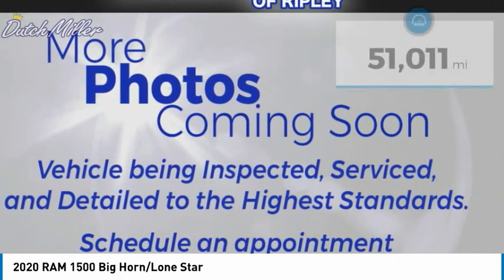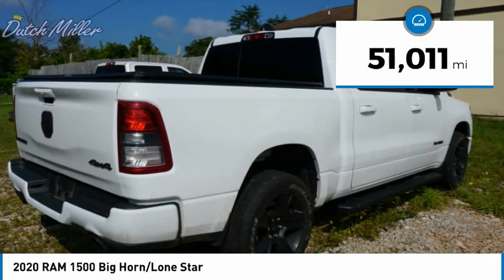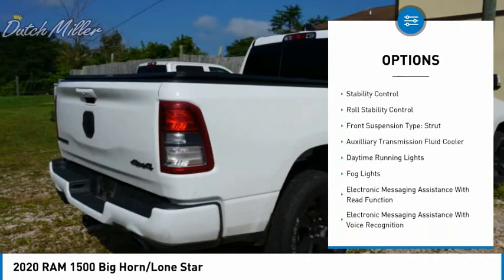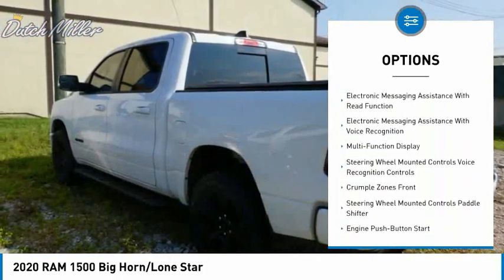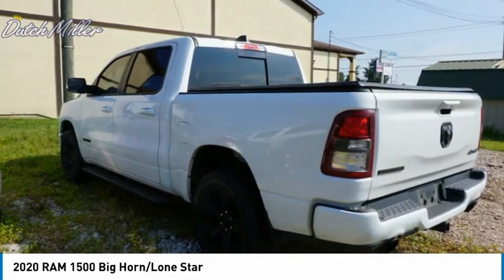This vehicle has less than 55,000 miles. Here are some of this vehicle's great options: power windows with safety reverse emergency braking preparation, active grille shutters, traction control, stability control, roll stability control, and front suspension type strut.